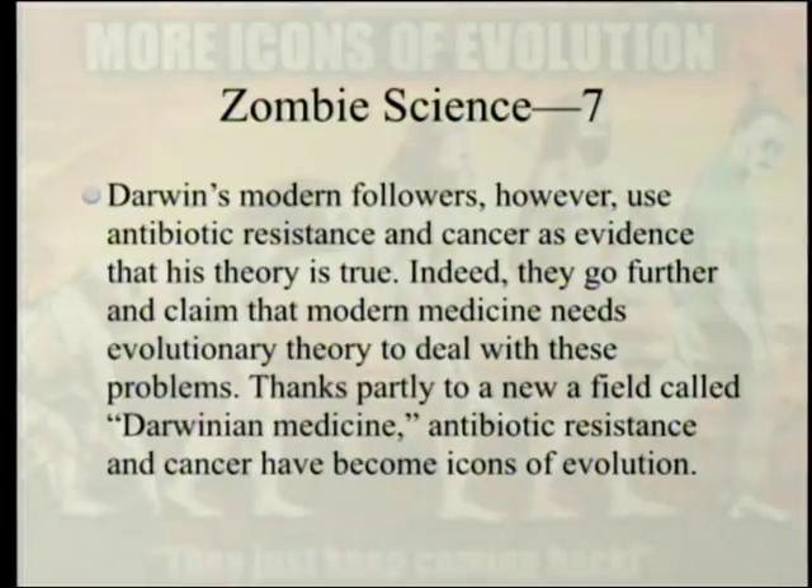Darwin's modern followers, however, use antibiotic resistance and cancer as evidence that his theory is true. Indeed, they go further and claim that modern medicine needs evolutionary theory to deal with these problems. Thanks partly to a new field called Darwinian medicine, antibiotic resistance and cancer have become icons of evolution.